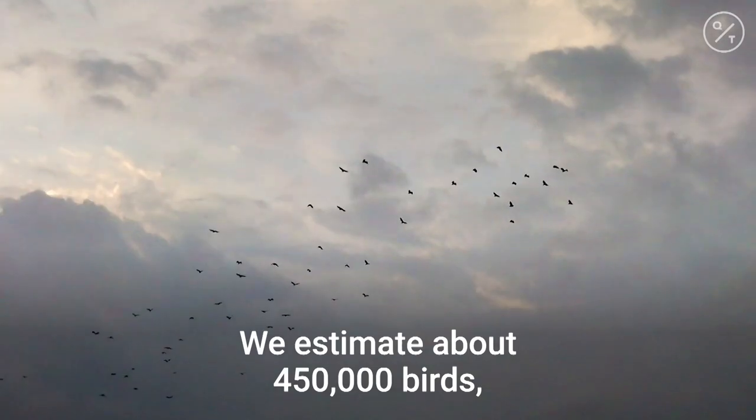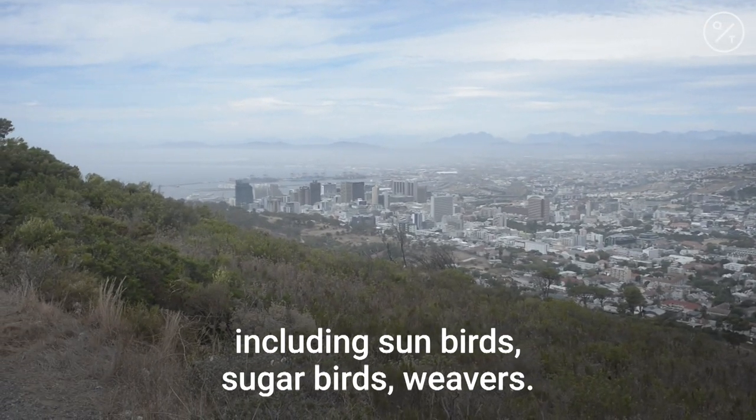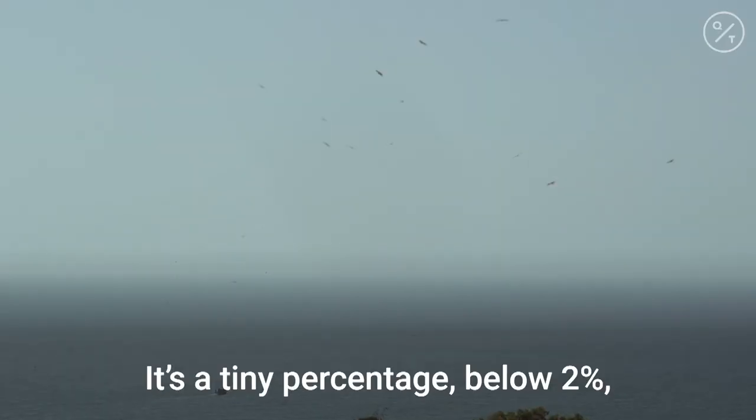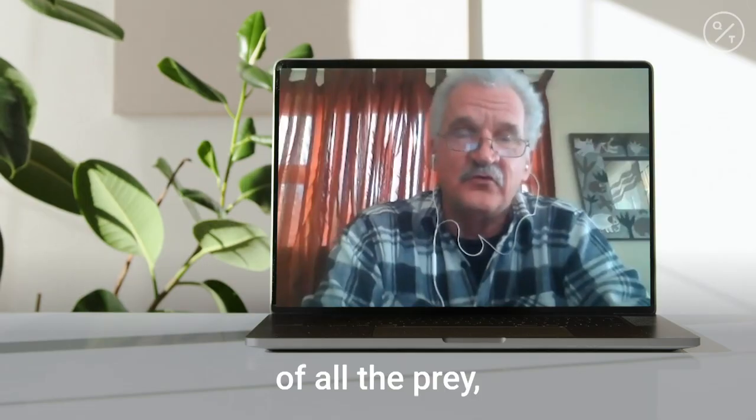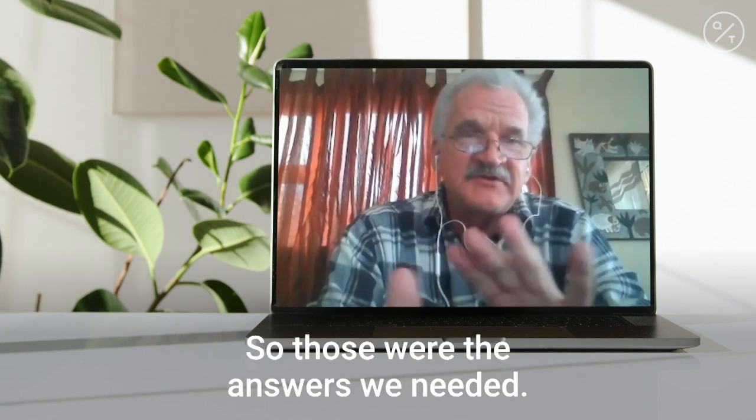We estimate about 450,000 birds, including sunbirds, sugarbirds, and weavers — a tiny percentage, below 2% of all the prey, according to the kitty cam study. So those were the answers we needed.